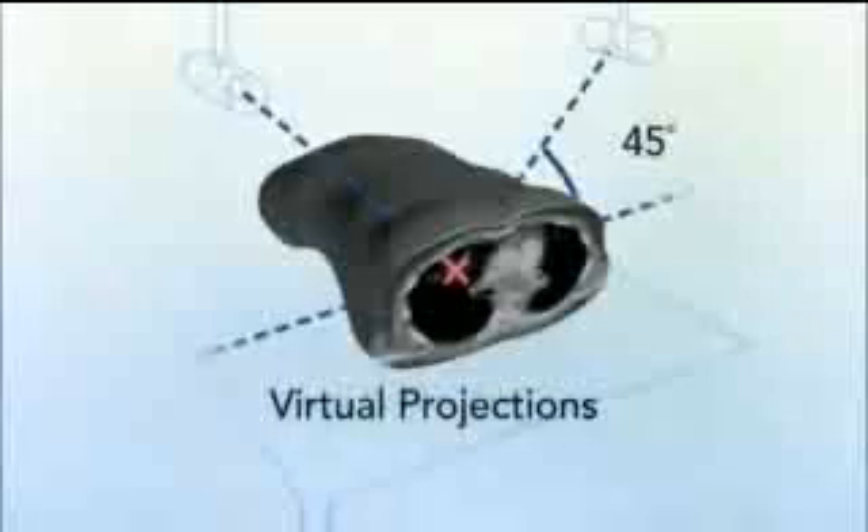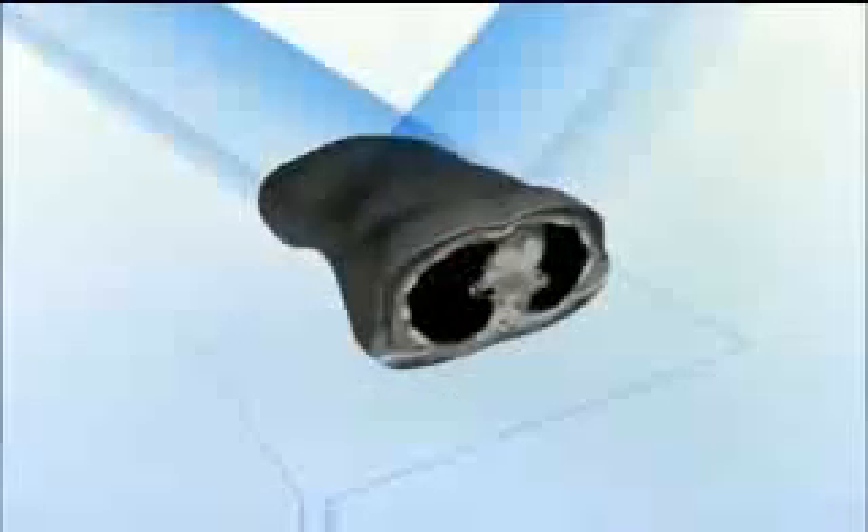Using two fixed low-energy kV image sources, an orthogonal image pair is captured by two high-resolution floor-mounted image detectors. Referencing DRRs generated from the planning CT, the CyberKnife system overlays live images to automatically and rapidly align the patient.